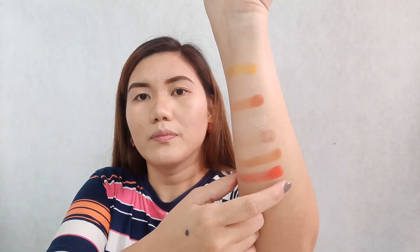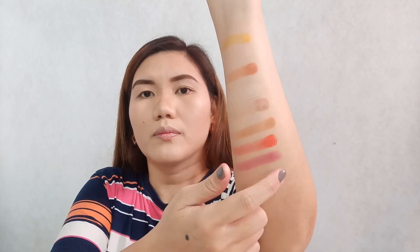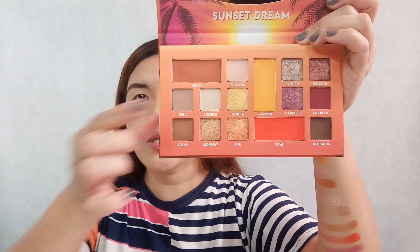You can see it's super pigmented — it's not easy to remove. Let's quickly swatch the matte colors. We have Solar, Dusk, Salty Morn, Blossom, Warm Blaze, Nightfall, and Nostalgia. Those are all the matte colors in the Sunset Dream eyeshadow palette.